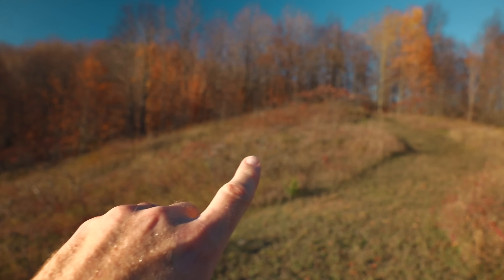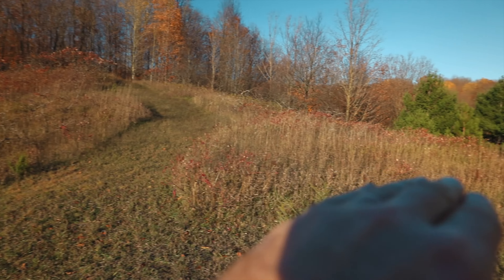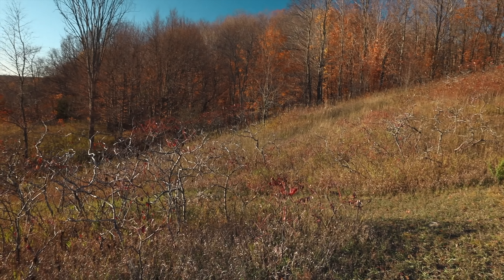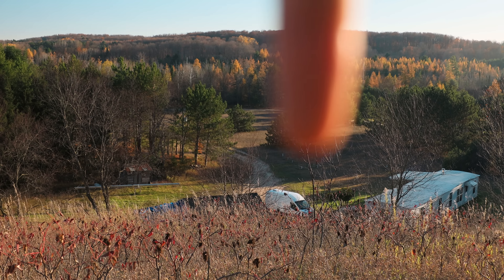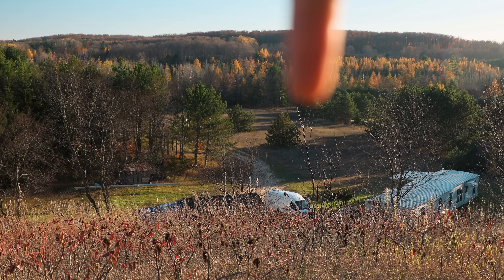Over here is where our giant berry patch is, and this is where we're thinking about building our house, firmed into the side of the hill. Down in here is where the pole barn is going to go. Our sailor trailer currently sits right about here, the garage is over here, the food forest is currently here, and then back out here is where the rental house is going to go. So that's it — that's the tour of the whole property and all the plans.